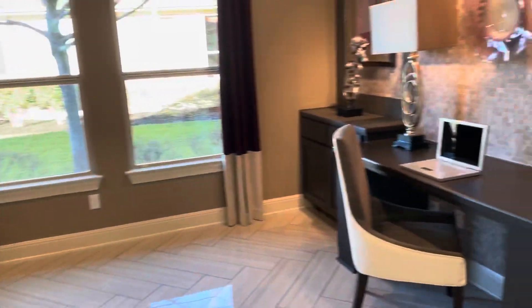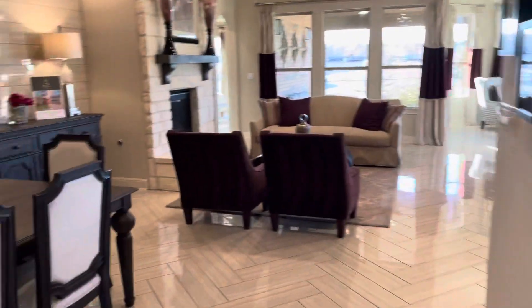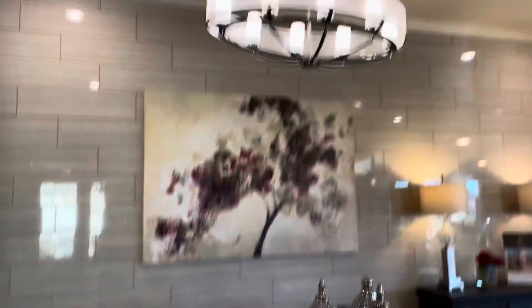Study with double doors — probably doesn't come with these built-in cabinets, but good space. Formal dining area.